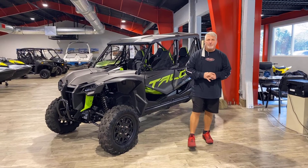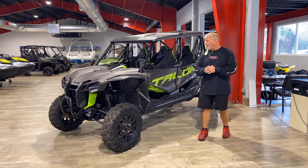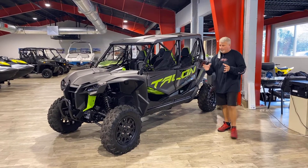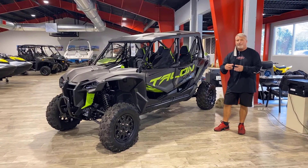Hi guys, this is Duke again at Broward Motorsports. I'm the floor manager here at the store and also the Honda rep. This is the 2021 Honda Talon 4, and it is the X model. The wheelbase on this machine is 68 inches wide versus 72. This machine comes in a two seat and a four seat configuration.